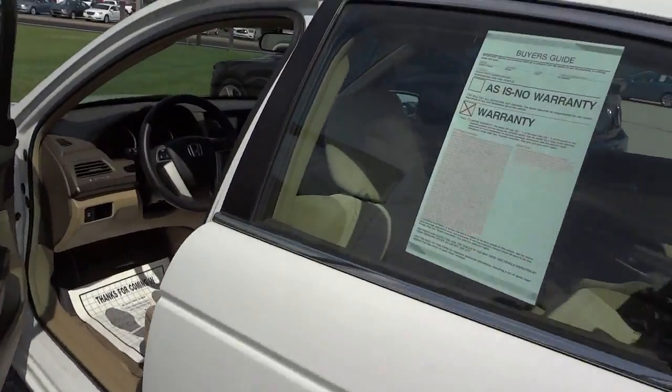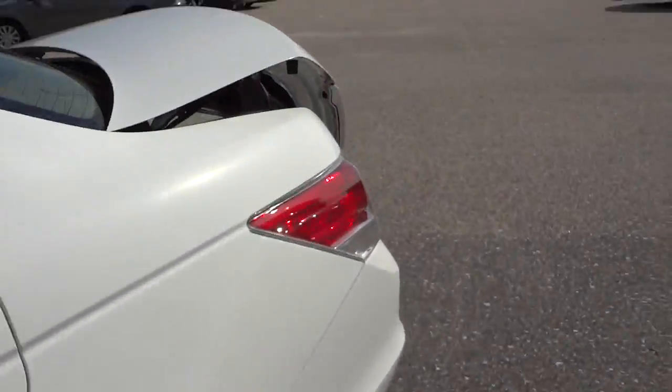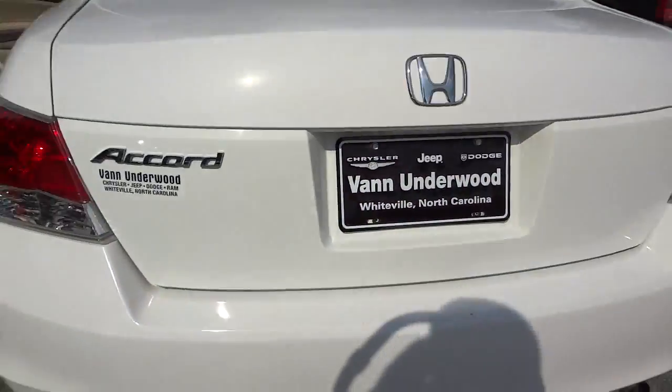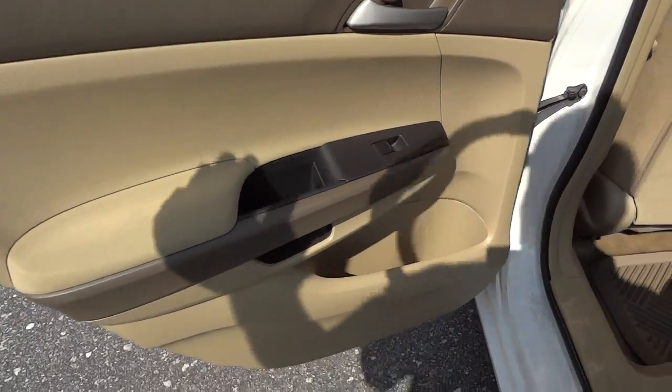I'm going to go ahead and open up the trunk so we can check that out. Pretty good size trunk back here. There's a little knob right here where you can pull that and knock one of the seats down, so in case you're trying to put something in here and it won't fit, you can just pull that.